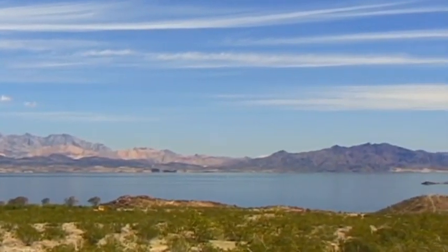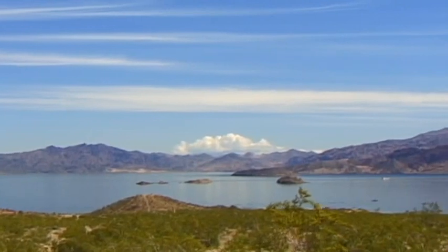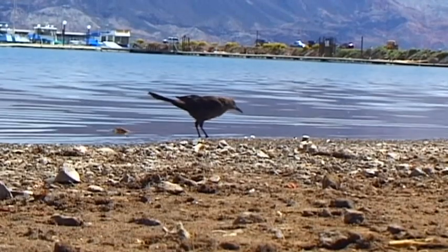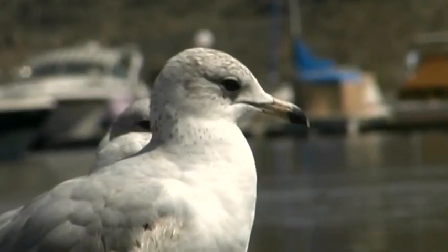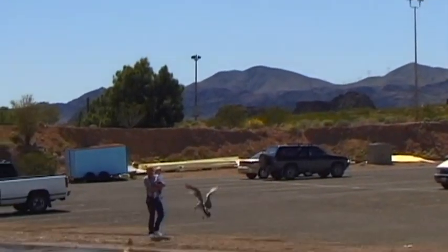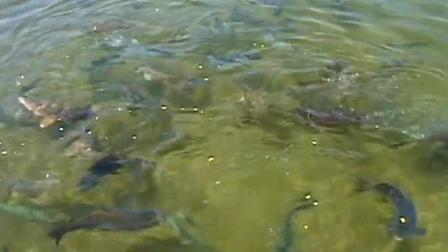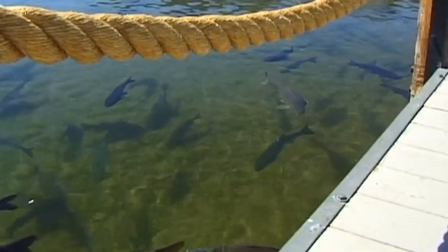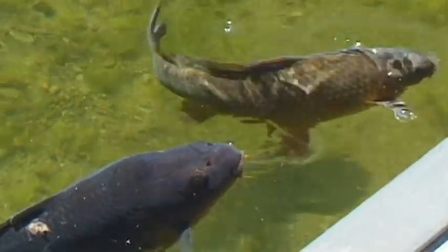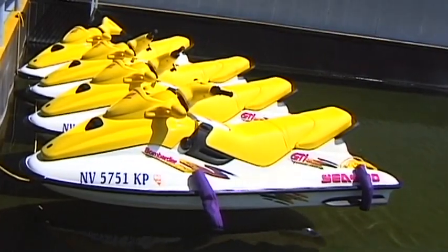Lake Mead — a huge artificial lake amidst breathtaking nature. Located in the southwestern region of the United States, the lake is surrounded by the Mojave, Great Basin and Sonora Deserts. The land encircling the lake has been declared a national recreation area, home to unique plants as well as a variety of animals. Lake Mead contains 35 billion cubic meters of water, created by a dam built on the Colorado River. With its diverse species of fish, it's extremely popular with fishing enthusiasts, and provides many different water sport activities.